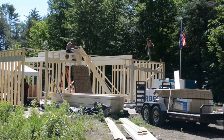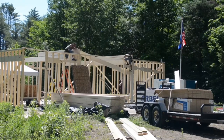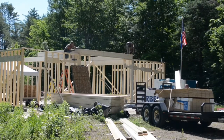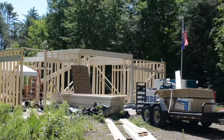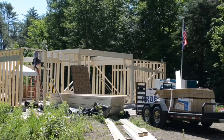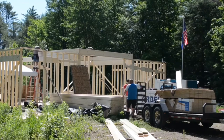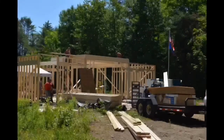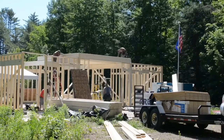Right now they are putting a plank up at the entrance of the barn. I think these frames are supposed to help with the support when they put the second floor up.